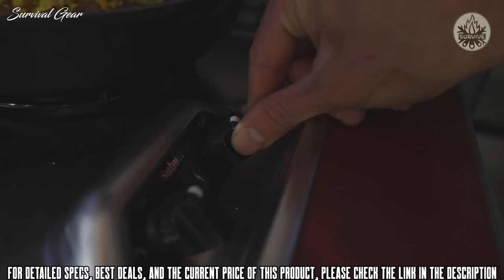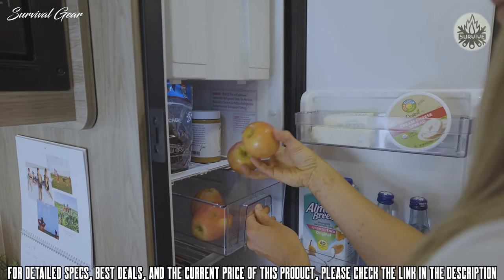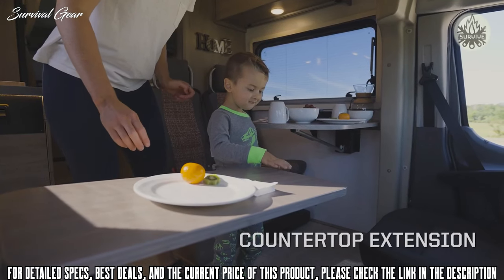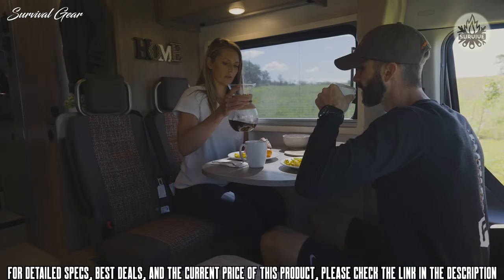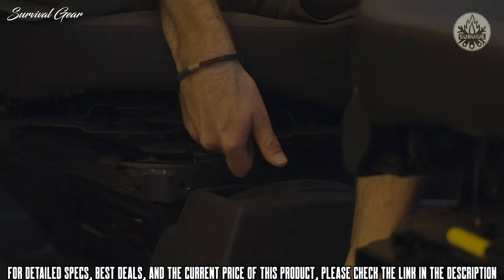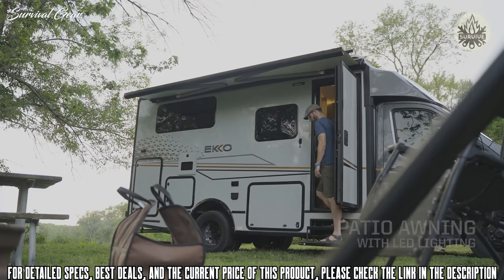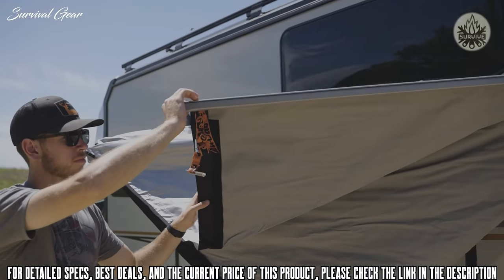The galley includes a two-burner LP cooktop, microwave, compressor-driven refrigerator freezer, stainless steel sink, and a countertop extension that can double as a work table. The lounge features dinette seating with three-point seatbelts, a fold-down table, and swivel cab seats. To take outdoor living to the next level, step outside and deploy the patio awning with LED lighting and available batwing awning.